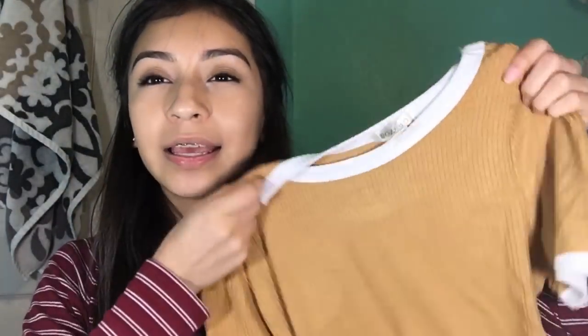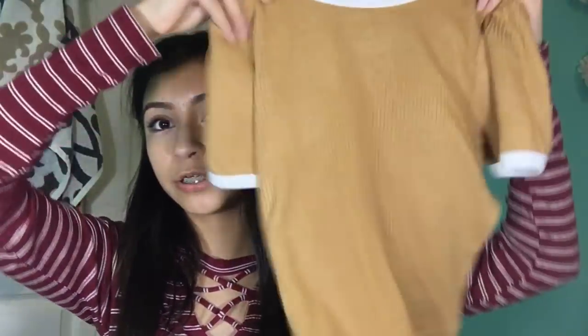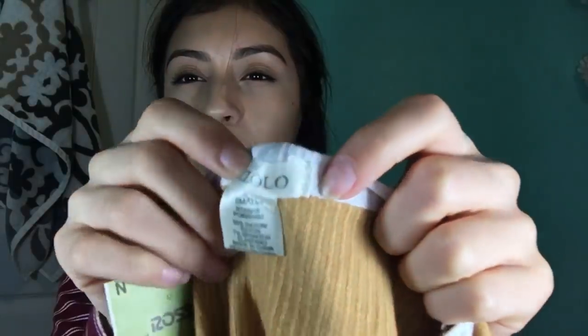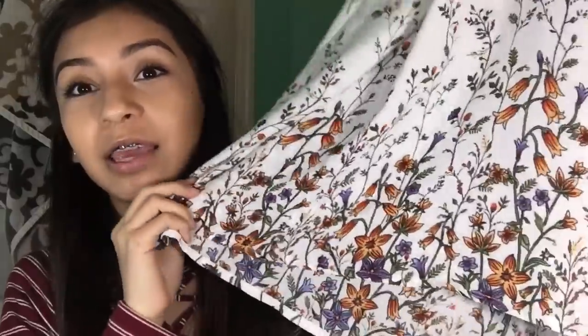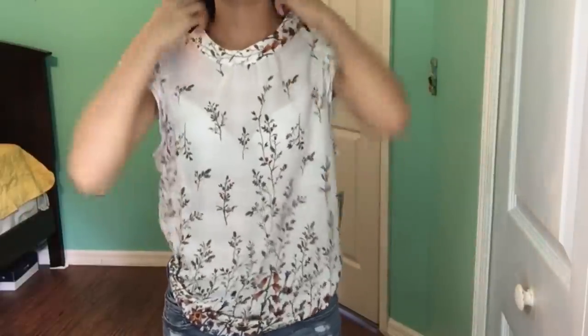The next thing I got from Ross was this khaki-colored crop top with white borders on the sides and sleeves. I got this in a small — it's from a brand called Buzzalo or something like that. The next item was this loose blouse with flowers on it — the camera's picking it up so well. It's a little big on me, but if I tuck it in it works.